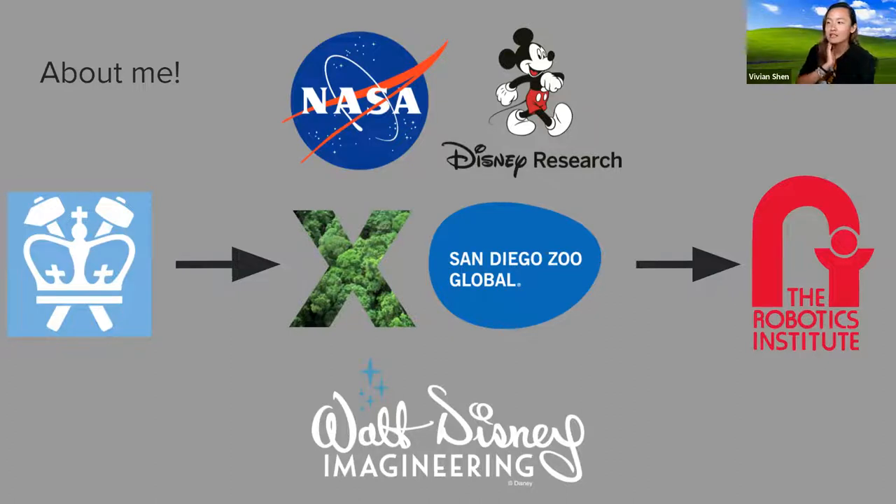I've worked at several different places: NASA's JPL, Disney Research, Conservation X Lab (which is a startup), the San Diego Zoo Global, and Walt Disney Imagineering. These are a combination of internships. I took a gap year between my undergrad and grad school, so I also interned during that time. Now I'm at the Robotics Institute, which is one of the departments under computer science at Carnegie Mellon University.